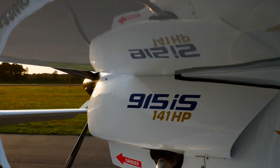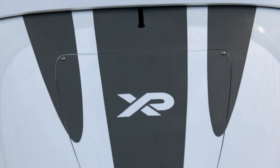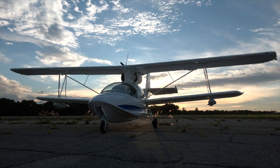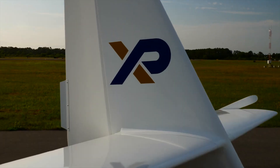Alright folks, let's take a moment to appreciate the fact that we live in a world where the term amphibian can apply to both frogs and airplanes. Introducing the Super Petrel XP, a light sport amphibian aircraft that makes you wonder if it's a plane, a boat, or just a really ambitious bird.